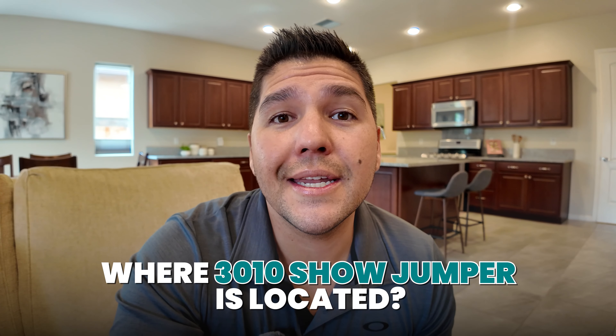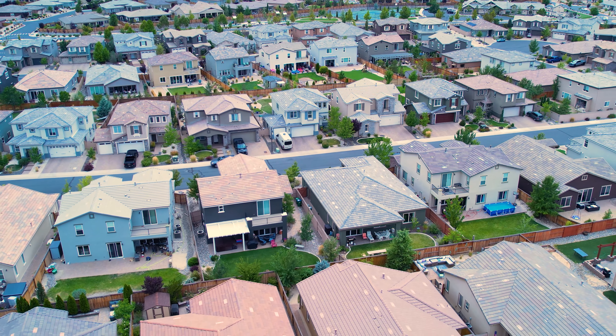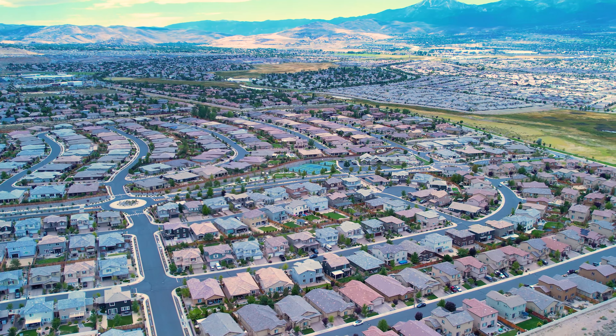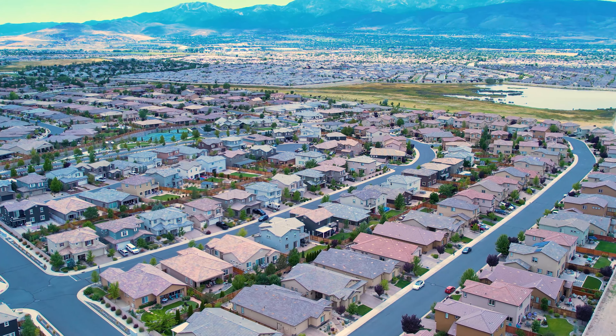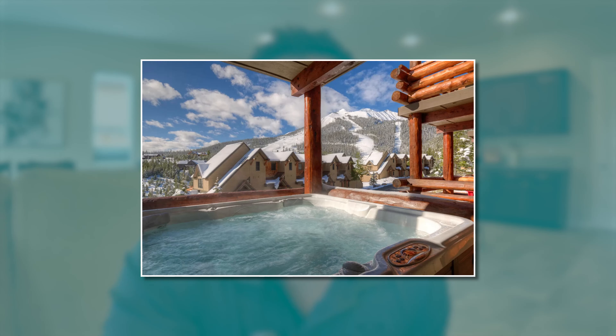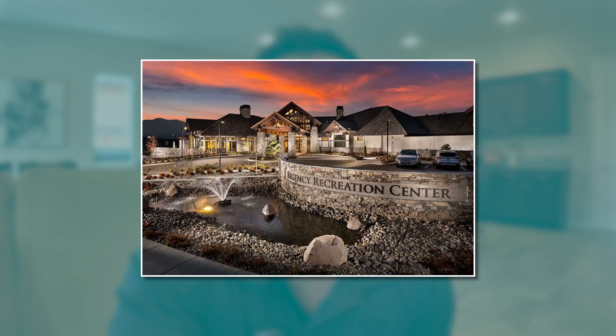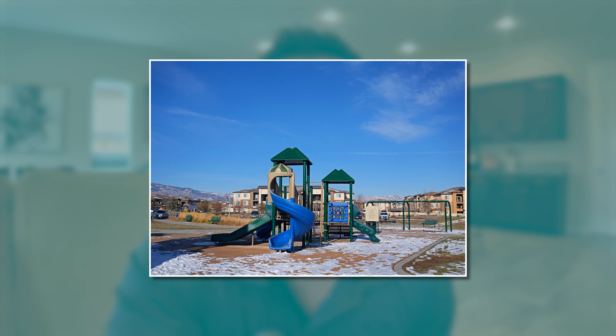3010 Showjumper is located in the Saddle Ridge community of Damani Ranch. This is a beautiful Toll Brothers community that is gated. It has some pretty awesome amenities — a really cool pool, a hot tub, a really awesome clubhouse and gym. They even have an area in the clubhouse that you could rent out for baby showers or parties for a small fee, tennis courts, pickleball courts, and a playground for the kids.